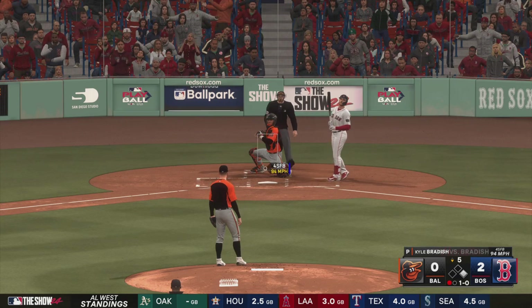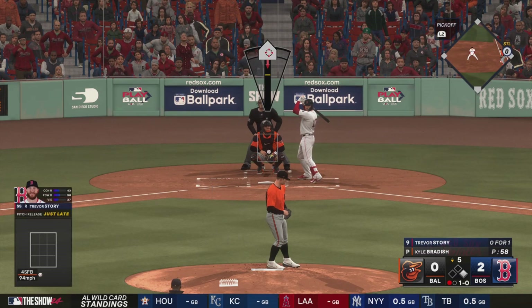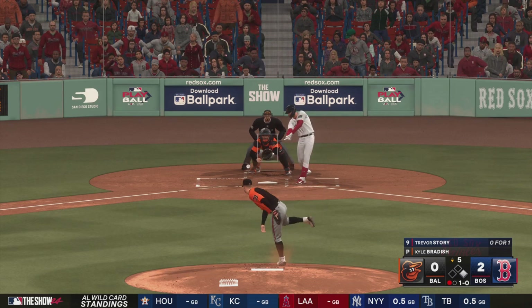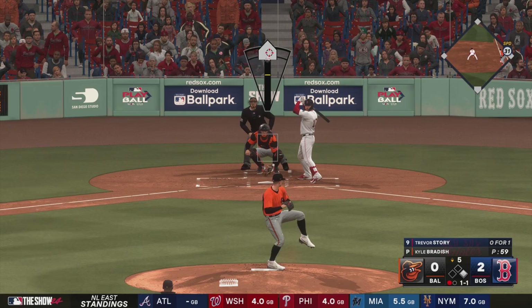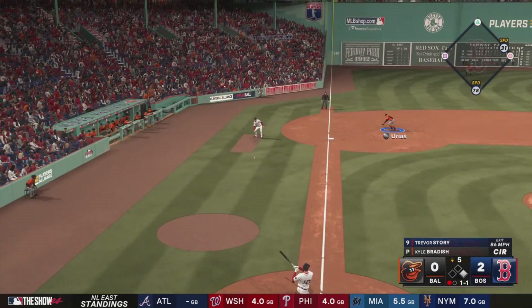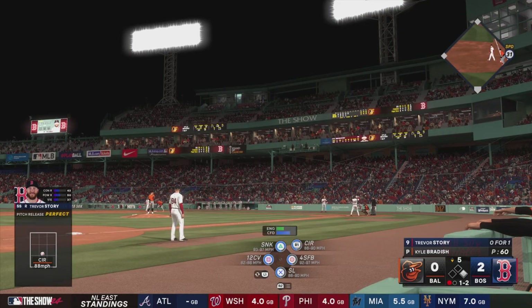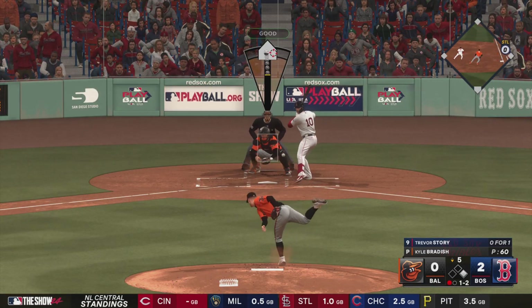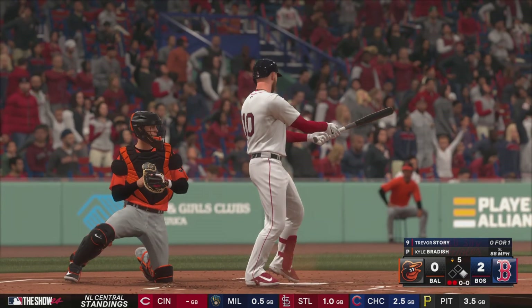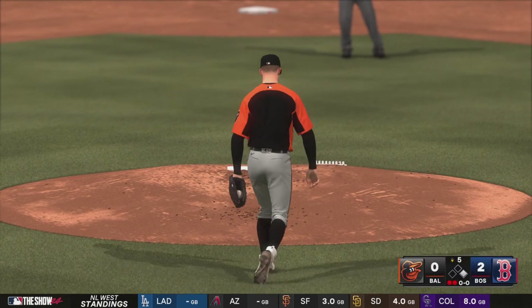Red Sox leading by two, last half of inning number five. Swing and a miss — struck him out. That slider down and away is just kind of a slow down — with two strikes you're looking to protect, and halfway to the plate you know you've committed and have no chance of touching it. Sometimes you just have to tip your cap.